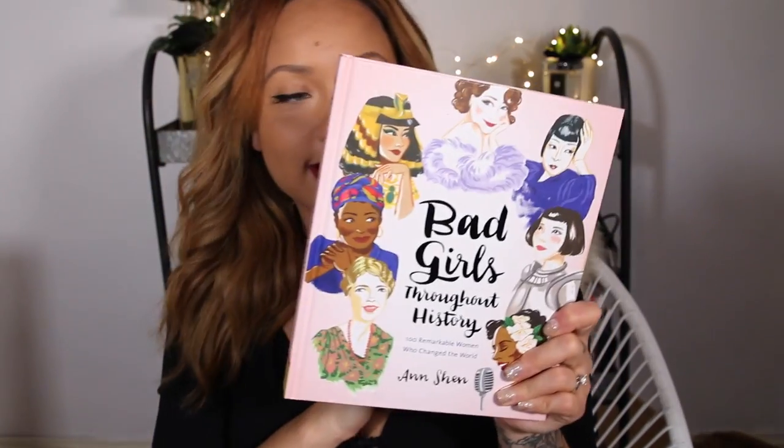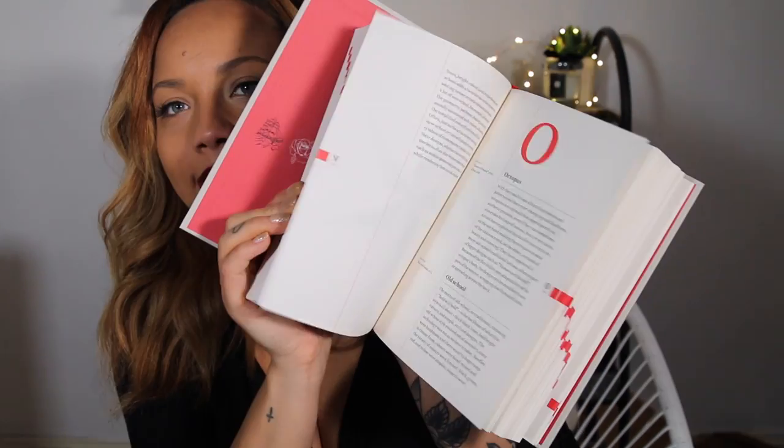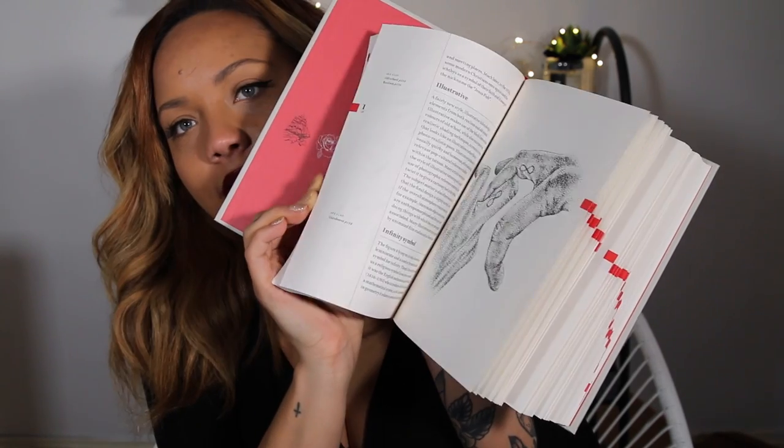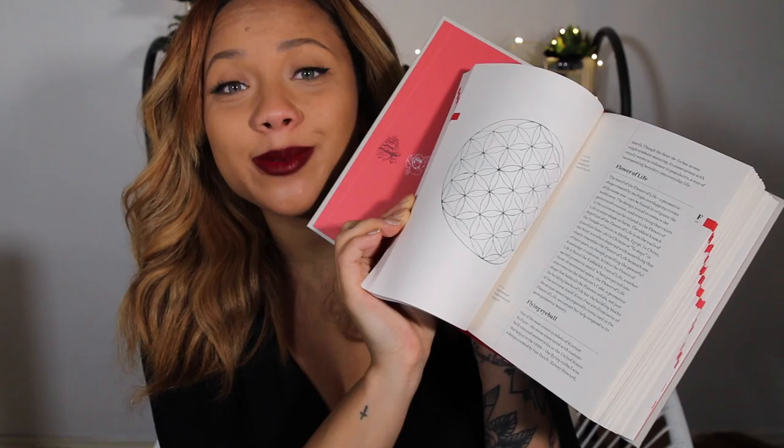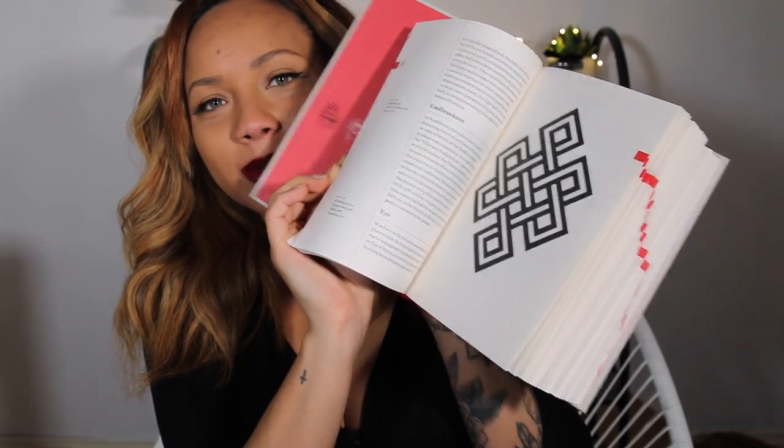I'll link everything down below so you guys can get your hands on it. Also I saw this book which is perfect for anyone that likes tattoos, or if you know someone that really wants to get a tattoo and they're not sure what to get. If you flick through it has all these sketches of tattoo ideas with a bit about each design — I would have loved a book like this when I was younger and first getting into them. That was £15 and it's something really timeless.